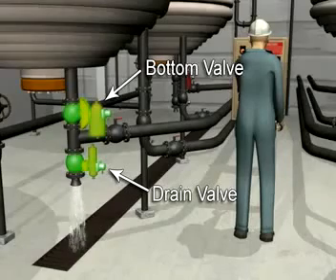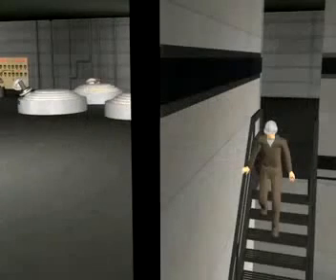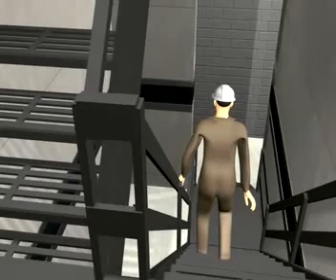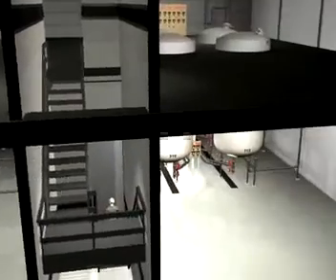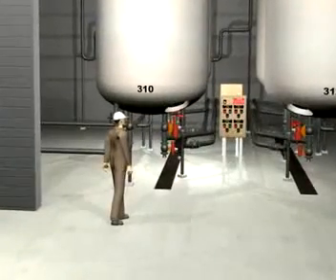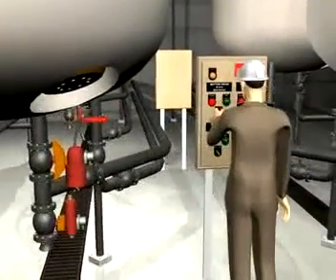The worker would then go to the lower level and open the reactor bottom valve, as well as the drain valve. Water emptied onto the floor into a drain. On the evening of the accident, an operator started cleaning reactor 306 with the water blaster. He then walked downstairs to drain the water out of the reactor he had been cleaning. But he made a critical mistake. The CSB concluded that instead of turning left at the bottom of the stairs to get to reactor 306, the operator turned right to a different group of reactors and approached reactor 310. But reactor 310 was not in the cleaning process. It was pressurized and heated in mid-cycle, making PVC.